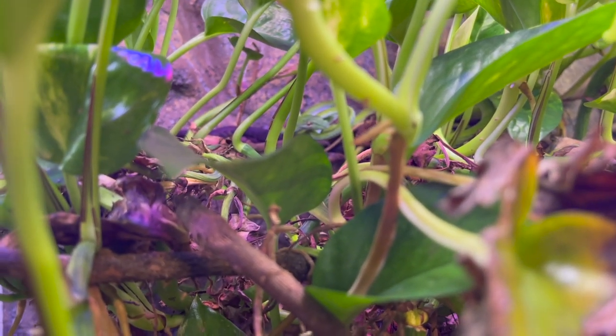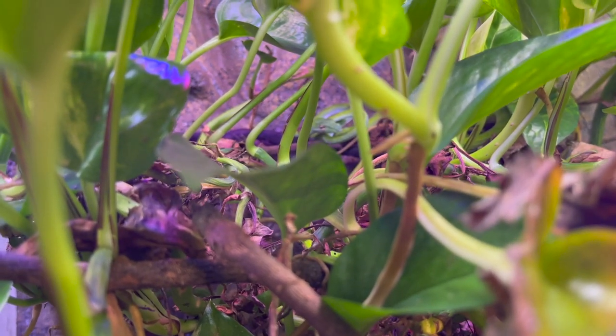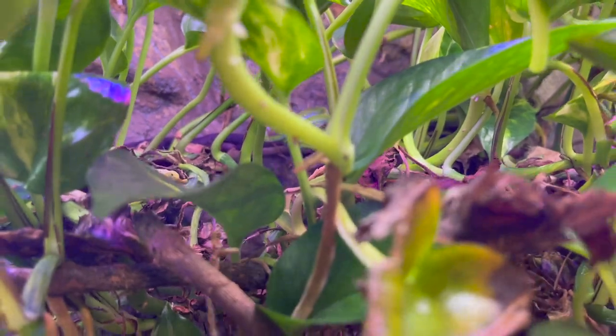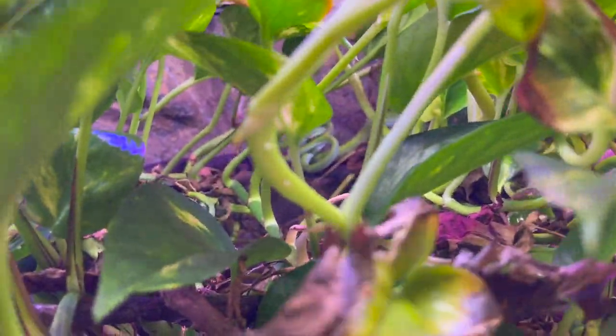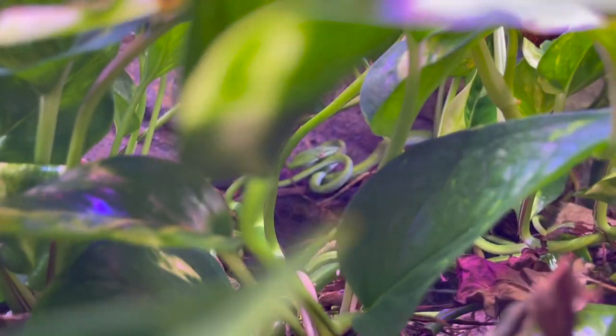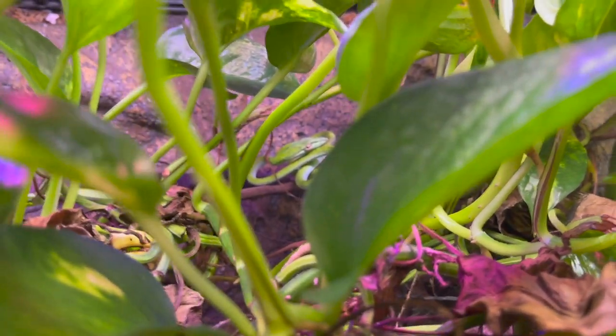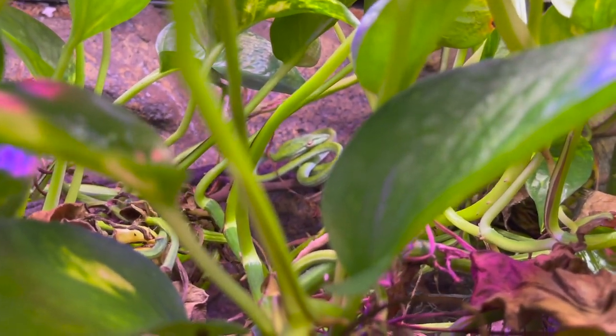I see an eyeball and a head — that's him. He's a master of camo. I just saw him move. There he is. You see him all curled up back there? How cool is that?